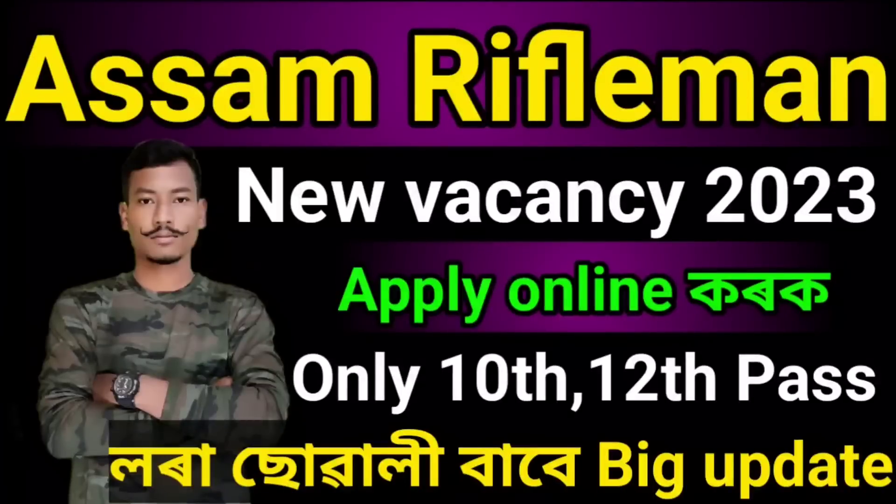This is called Assam Rifleman New Vacancy and New Recruitment 2020. This is about our Assam Rifle. In 2008, it is the total fascination.